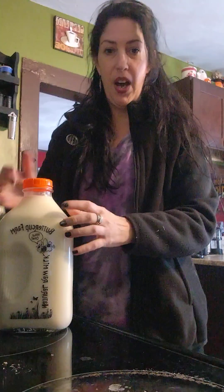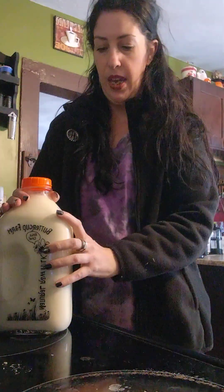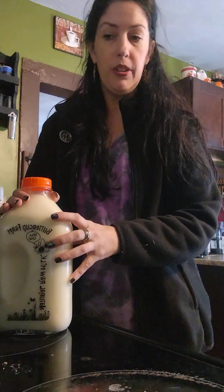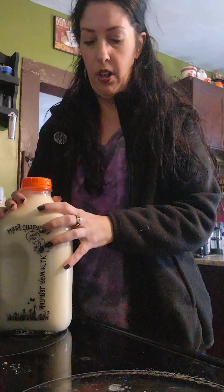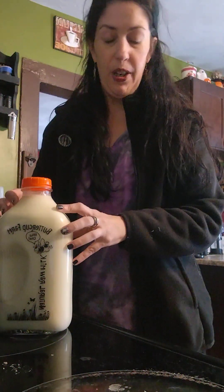I found this farm through another farm that I follow on Instagram, and since we started making butter — or decided to start making butter — I wanted a healthier option than store-bought heavy cream.